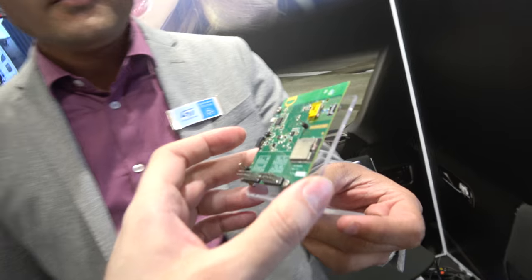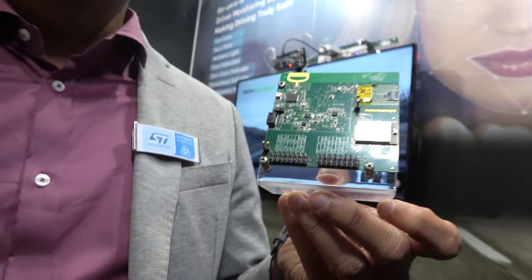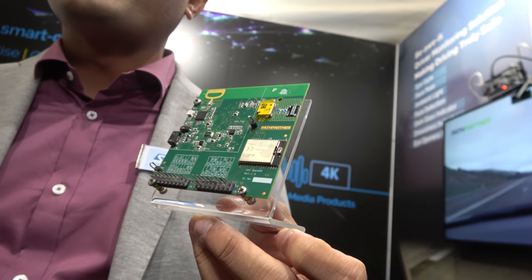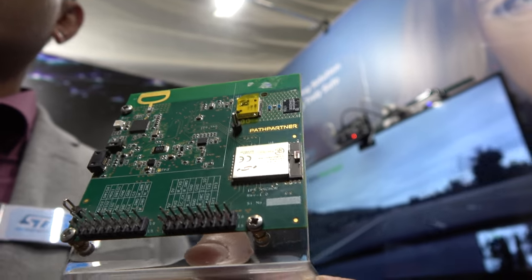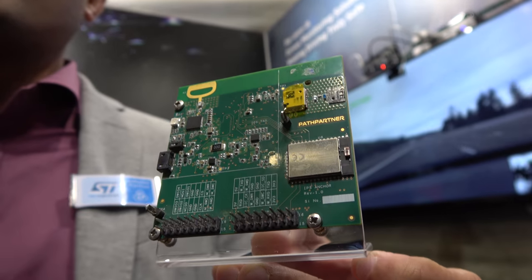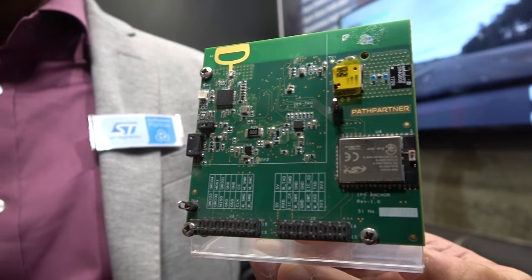So you have something like this, for example? Yeah. What is this? So this is basically a DecaWave product and it is powered by an STM low-power microcontroller. It is used for indoor positioning within buildings, within hospitals, where you can track people in the centimeter range. So it's using GPS, GLONASS and everything? Yeah.